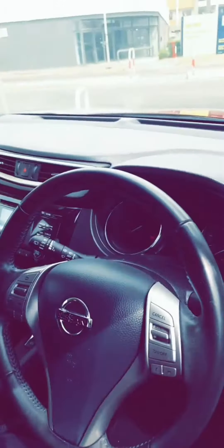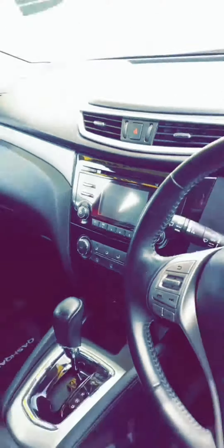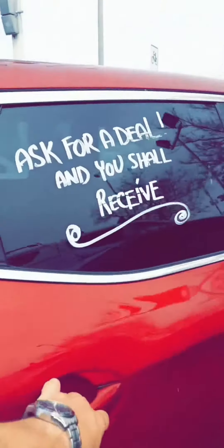Rocket red they call it. If we have a look inside, you can see it's a nice clean car — there's your audio unit, reverse camera and Bluetooth, nice cold air con, seats all in very good condition, lovely lovely. Ask for a deal and you shall receive.